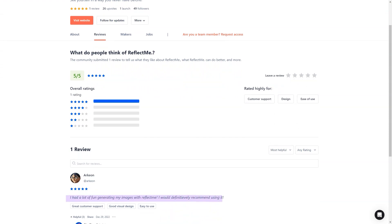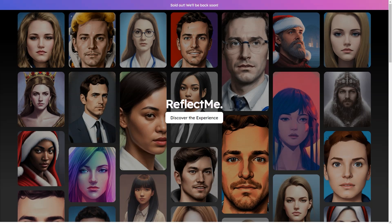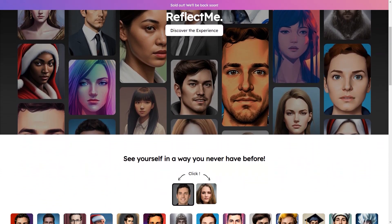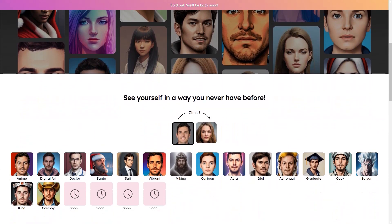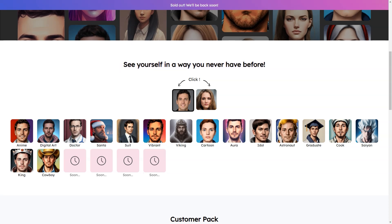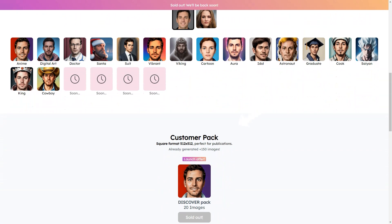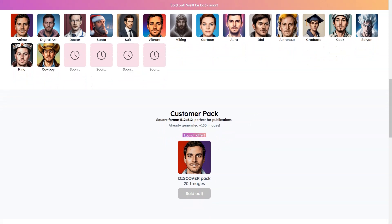The best part is Reflect Me checks each image manually to ensure the highest quality possible. Once the process is complete, the shots are emailed to you, and your photos and the AI model are deleted for good, so you can rest assured that your privacy is protected. You should upload about 10 photos of your face and upper body in different lighting, angles, and facial expressions to help the AI model create the best images possible. Images are provided in a square format, 512 by 512, so they are perfect for social media and other online profiles.